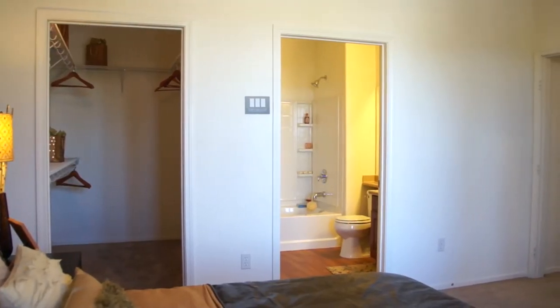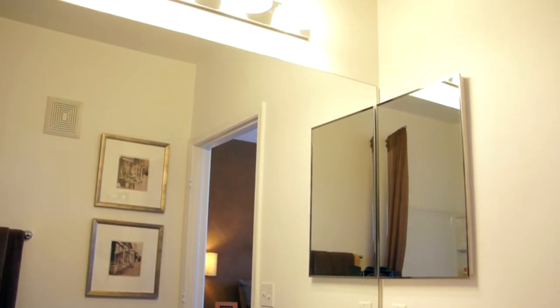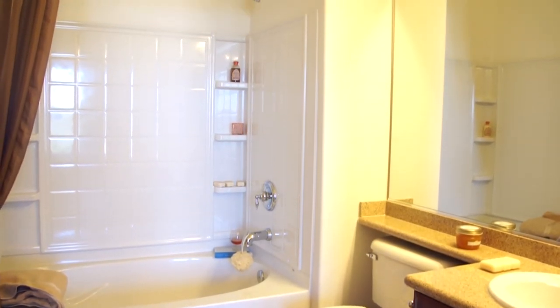The master bath has all of the right amenities featuring a large mirror complemented by an attractive lighting fixture, and a large step-in tub and shower.